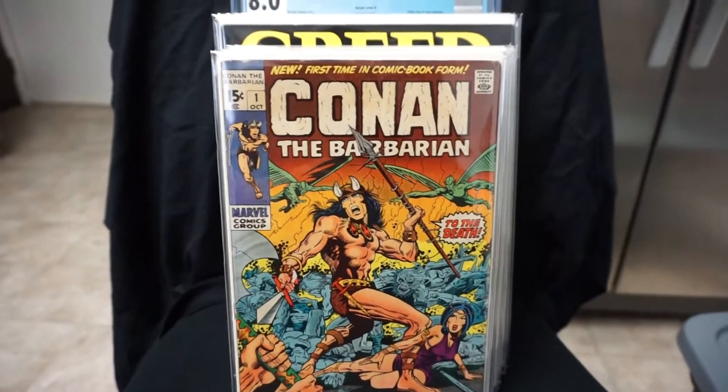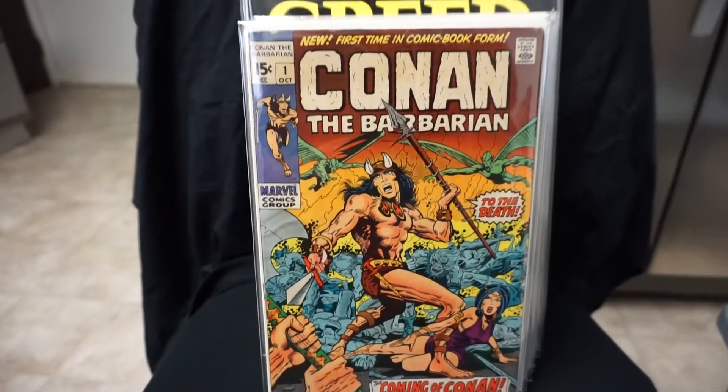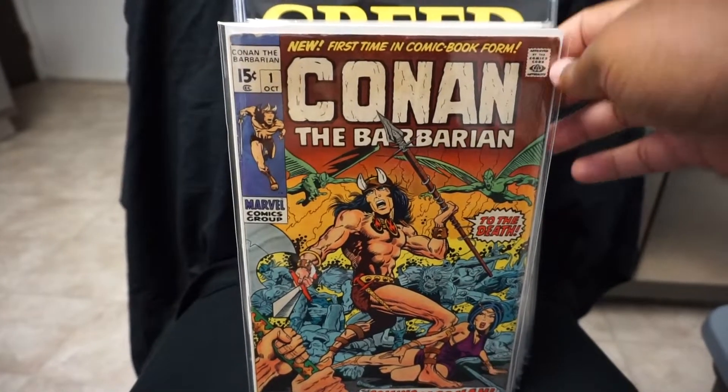Next we got Conan number one. Love this book here. I like the Conan series — some great stories in it.